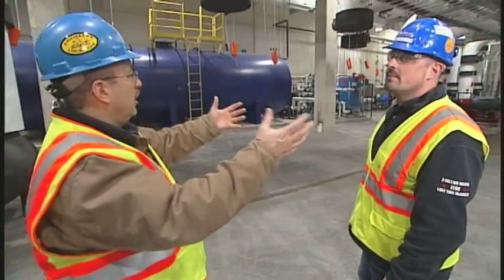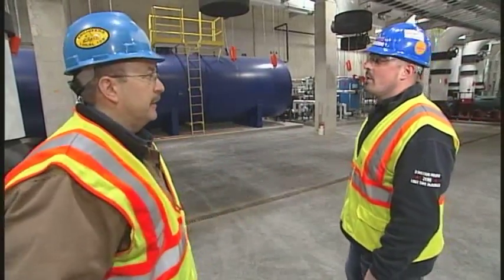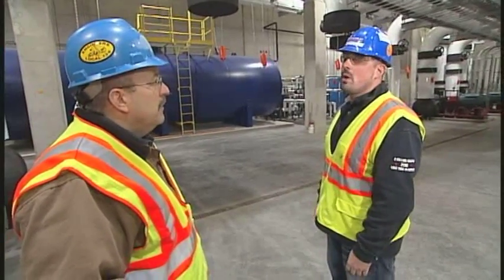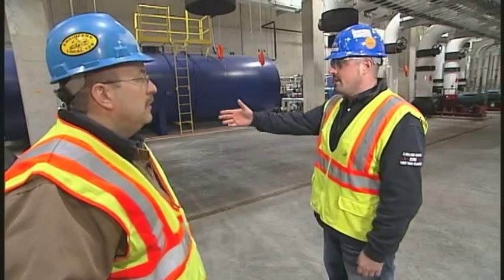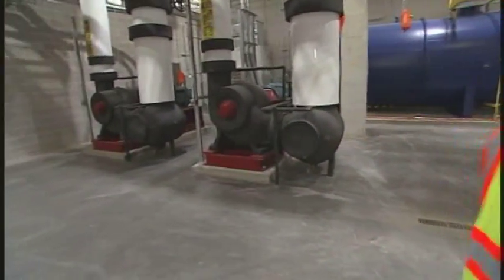There are all kinds of pumps running here. How much fluid is being circulated in a system like this? Right now there's approximately five million gallons of water flowing through this system. And as you see over here, there's a 450 horsepower, 10,000 gallon pump.